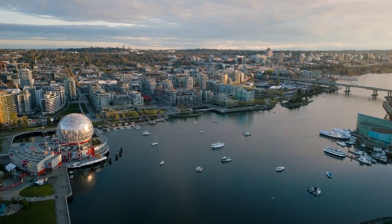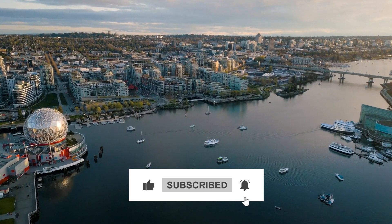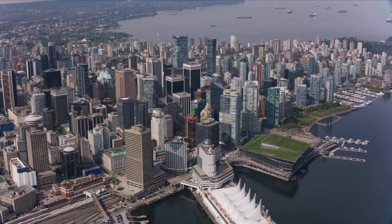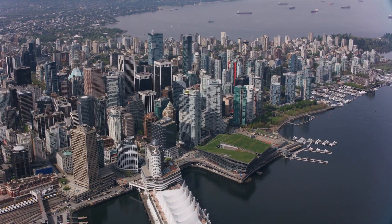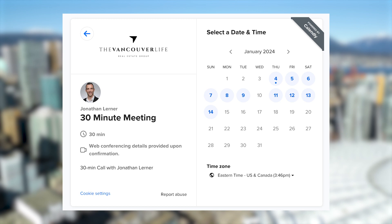If you want to know more about the different neighborhoods in Vancouver, make sure to subscribe below because over the coming months I'm going to walk you through each and every neighborhood of the city. My name is Jonathan Lerner with the Vancouver Life Real Estate Group. We get calls, texts, and emails every single day from people just like you looking to make a move to Vancouver, Canada. Whether you're moving here in the next 90 days, just give us a call, shoot us a text, send us an email or schedule a Zoom call with us at the link in the description.